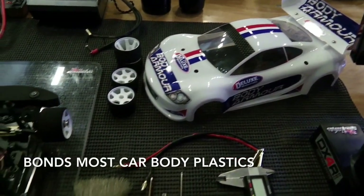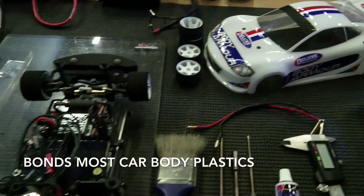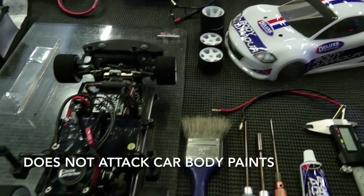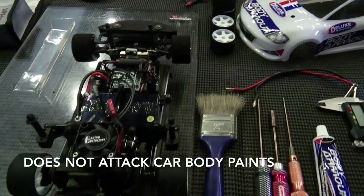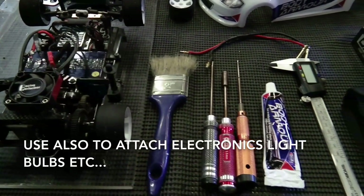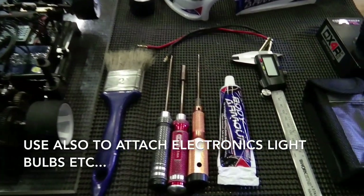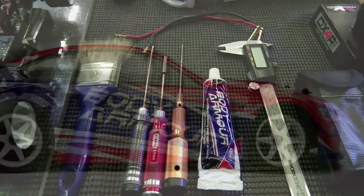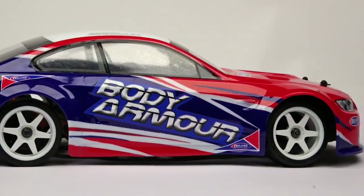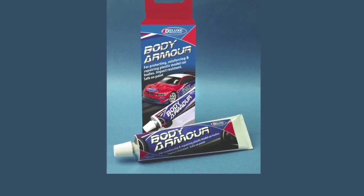It bonds to most car body plastics and metal, including polycarbonate and styrene, and will not attack most common model car paints. Body Armour can also be used to attach electronics, wires, LED light bulbs and more to the car body shell or to the chassis and other components. So make Body Armour part of your racing tool kit.